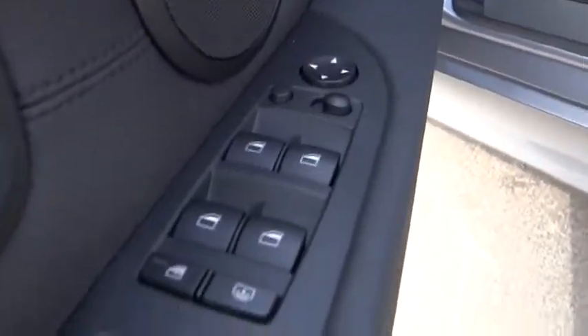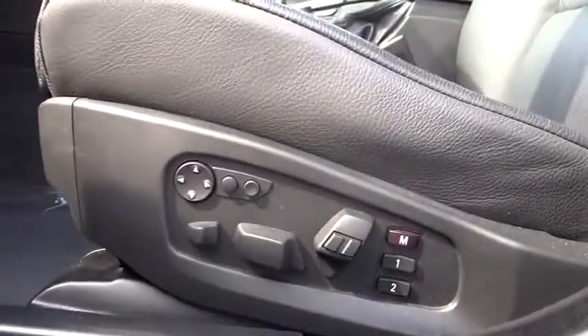Keyless entry, keyless start, aluminum wheels, auto-dimming rear view mirror, rear defrost, universal garage door opener, AM-FM stereo radio, climate control, premium sound system, power door locks, trip computer.